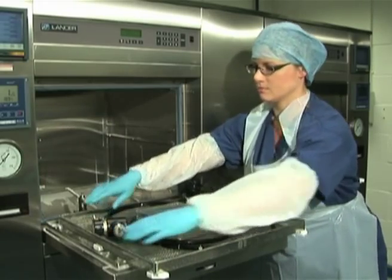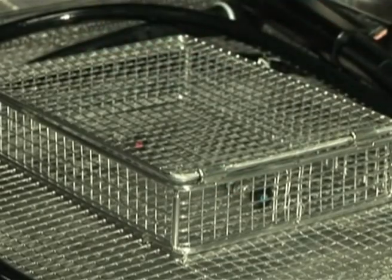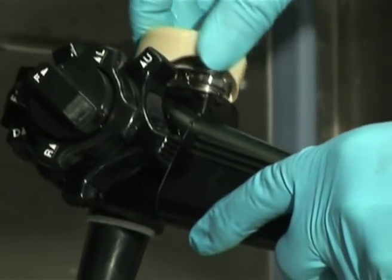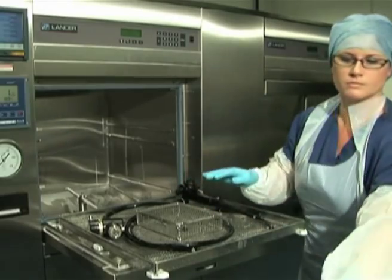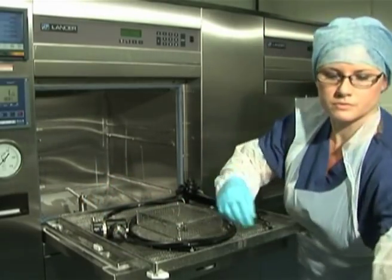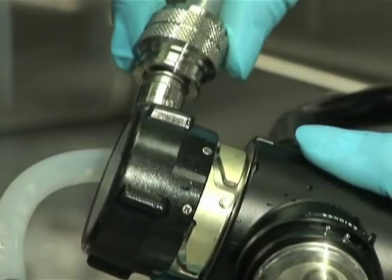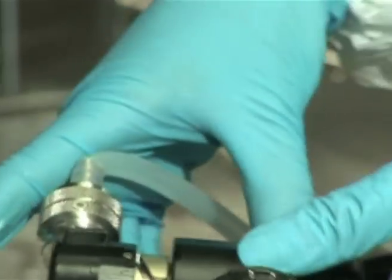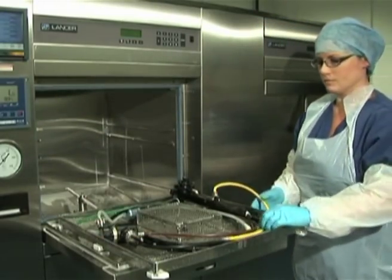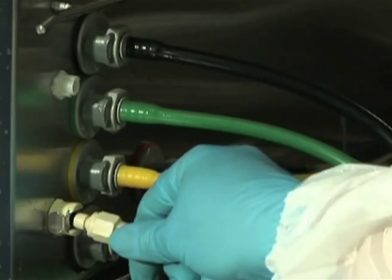Endoscopes have numerous channels — the channels you can access with cleaning brushes, but also water channel, aspiration, and little air channels that you cannot access with a brush. You can flush them through with water, but you can't actually access them. So the chemicals you're using, the equipment for manual cleaning, and also the automated endoscope reprocessors you place your scope in, have to be absolutely top-notch to access these tiny channels. In machines manufactured by Lancer, they have various different coloured hoses which attach to every single channel of your scope, so that every part is exposed to chemical and decontaminated to an extremely high standard — which in turn prevents any potential infection occurring within the patient.